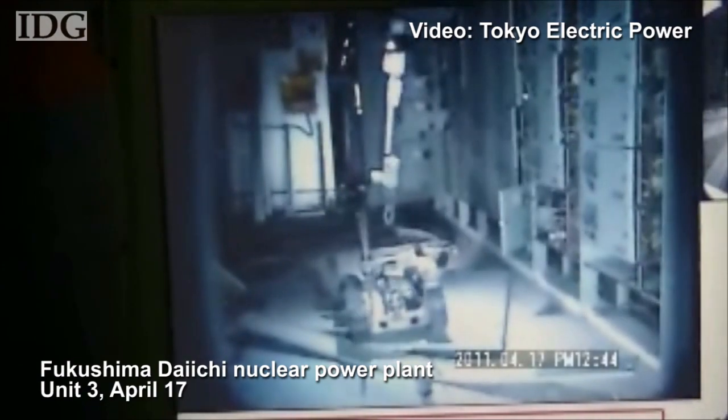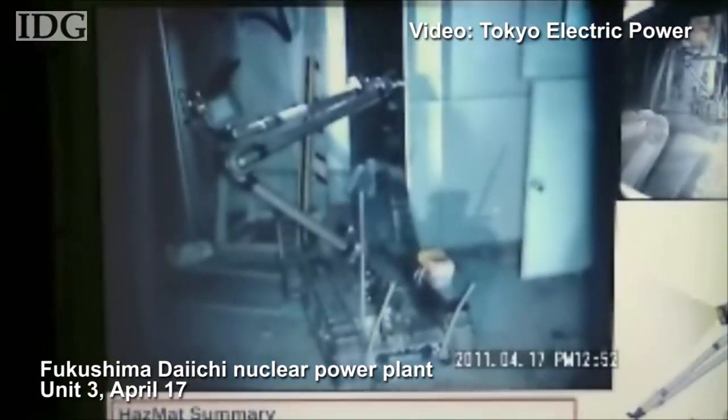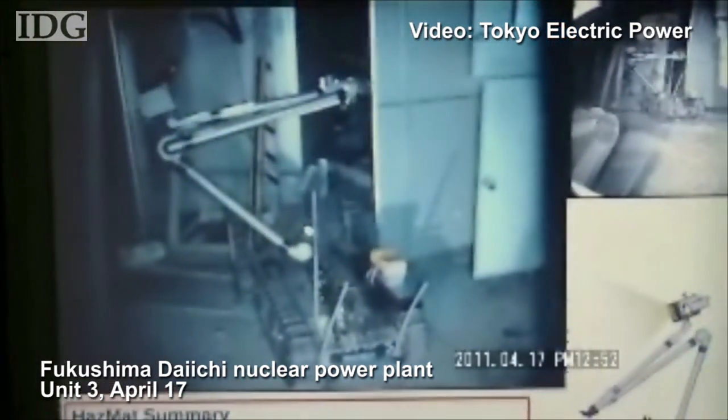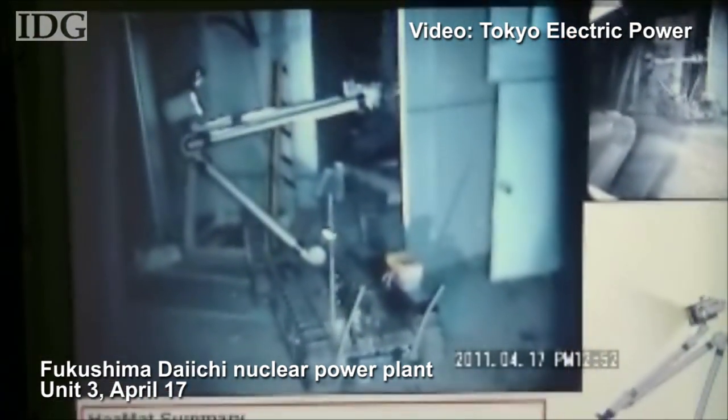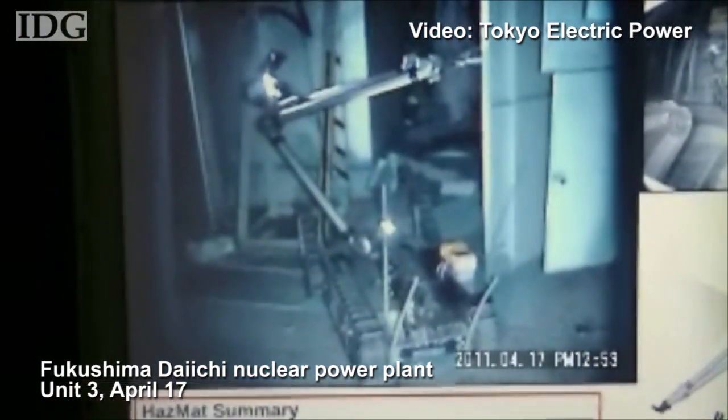Bit by bit, it moves ahead. In some parts of the video, the robot can be seen using its long arm to open doors. One of the reasons these robots were chosen is because they can accomplish a range of tasks guided by remote operators.